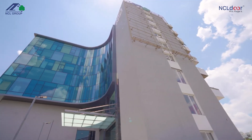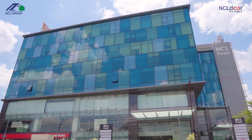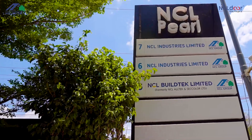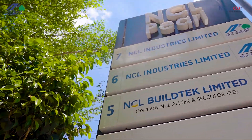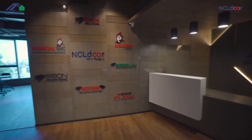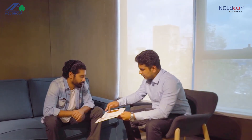The NCL Door Experience Center is located on the third floor of our corporate office building, NCL Pearl, opposite Hyderabad Bhavan, SD Road, Sikandarabad, Telangana. The showroom is open for visitors between 9am to 5pm, and by appointment only between 5pm to 7pm.